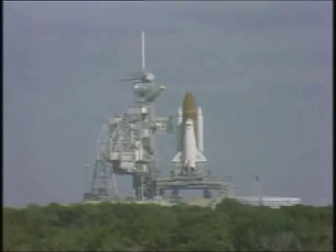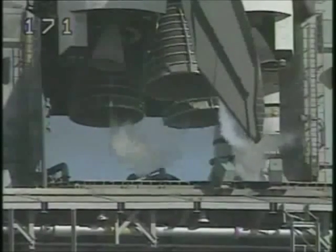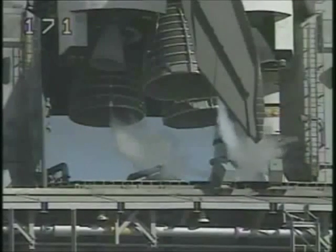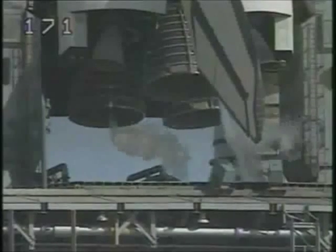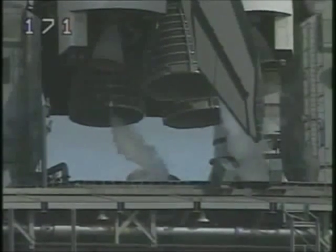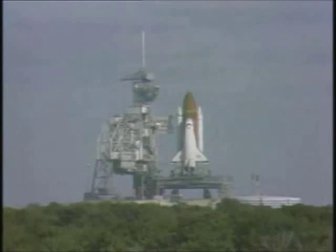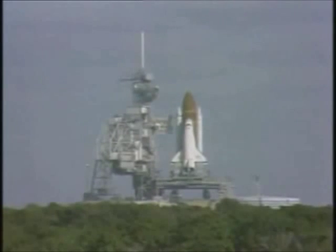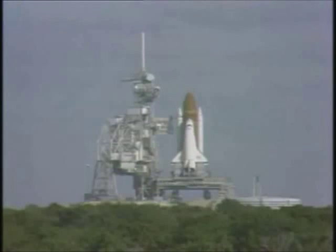T-minus one minute, thirty seconds and counting. The clock will stop at thirty-one seconds because of a weather hold at the towel sites. At T-minus one minute, the ground launch sequencer will verify the shuttle main engines are ready to start. The liquid hydrogen tank is now at flight pressure. T-minus one minute and counting. The sound suppression water system is now armed. Pre-liftoff water is released at T-minus sixteen seconds. SRB joint heaters have been turned off. Hydrogen burn igniters have been armed. T-minus forty seconds and counting. External tank heaters to ET to orbiter structural attachments turned off.